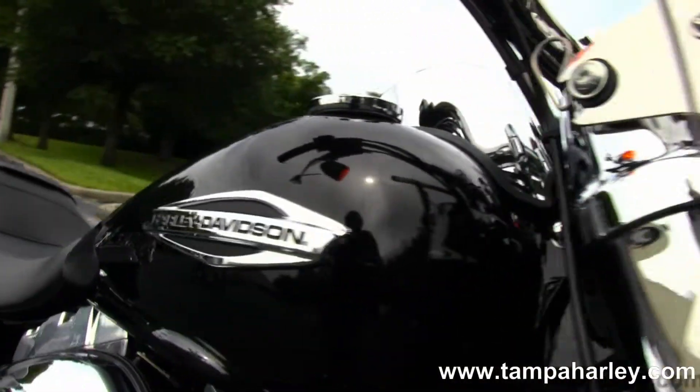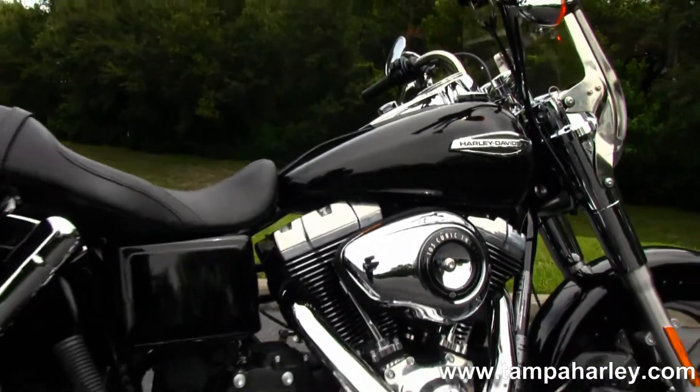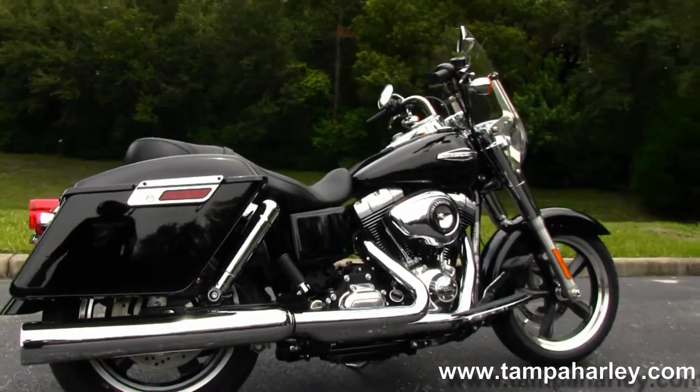Here at the world famous Gulf Coast Harley-Davidson, all our bikes are fully serviced and safety inspected. We take anything on trade — import motorcycles, cars, campers, trucks, trailers, boats, RVs, property.